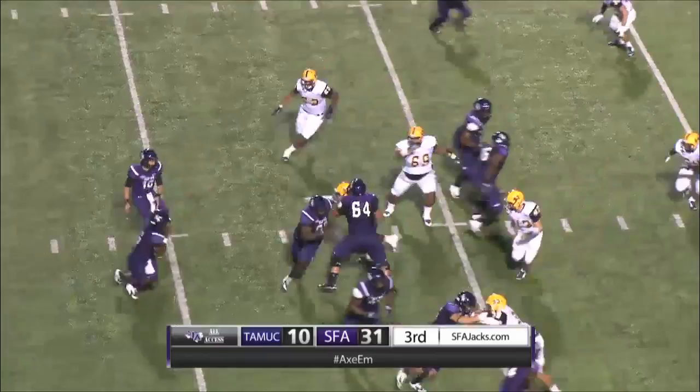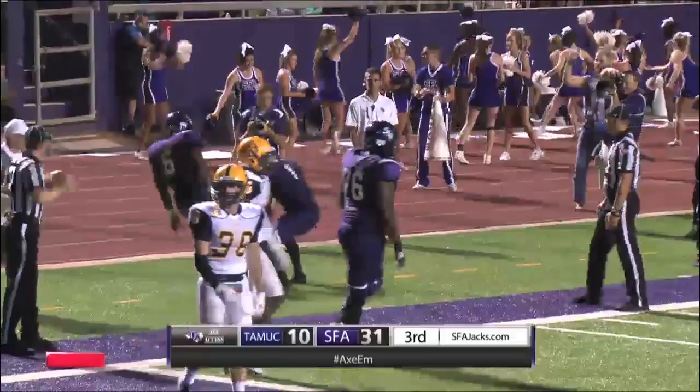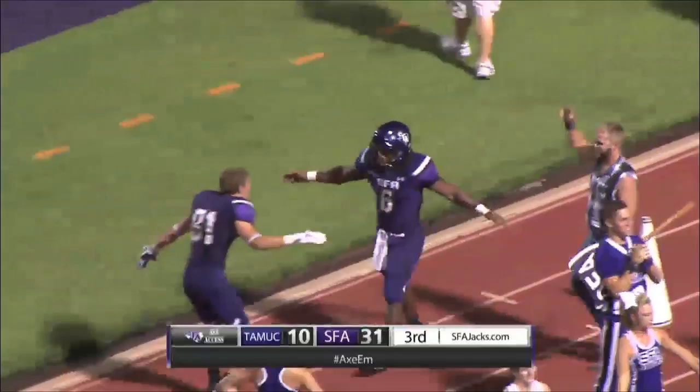First and 10 now at the 20 — Gus to the right, takes the toss, Johnson this way, down behind the block at the 15, Gus at the 10, Gus at the 5, he dives for the pylon — is he in? Touchdown, Lumberjacks! Johnson on the 20-yard run to his right, adds to the all-time career rushing touchdown total — Gus Johnson extends the lead, 37-10.